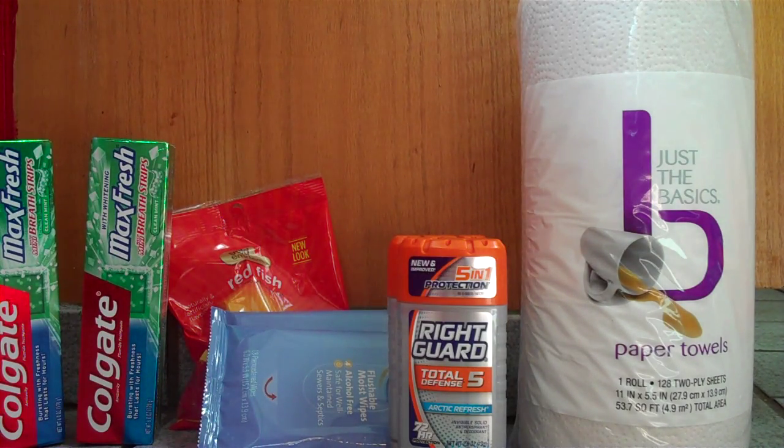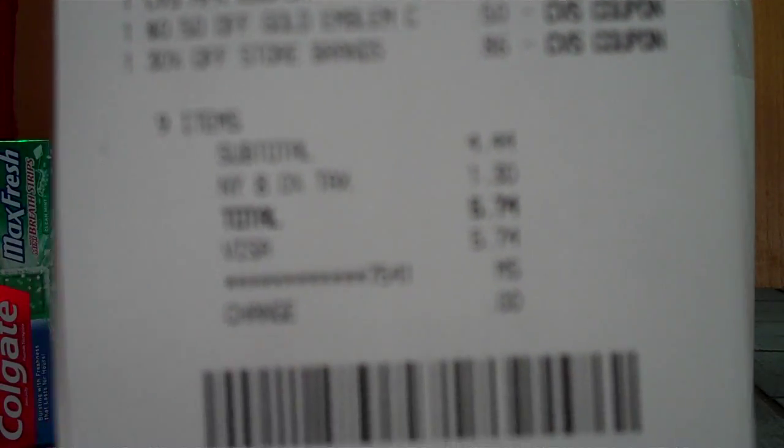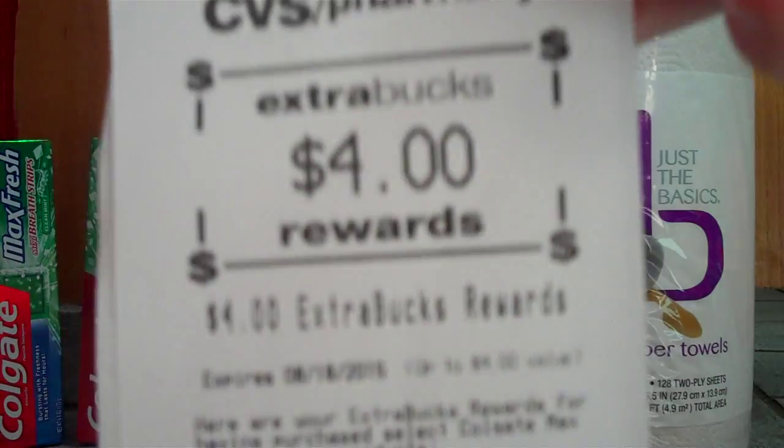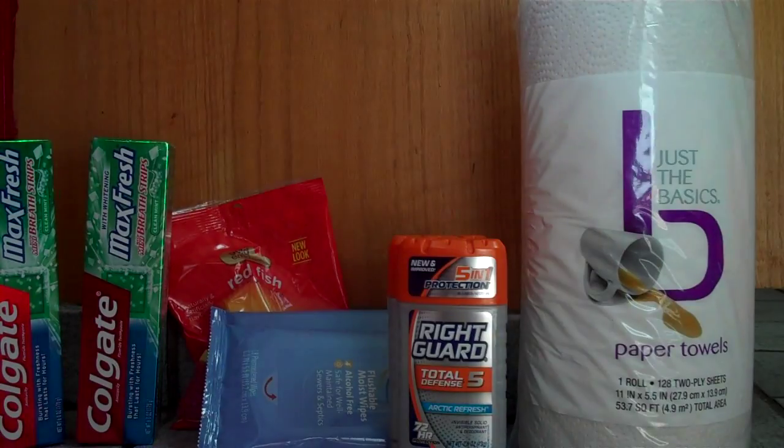The wipes are normally $1.67 and it saved us 86 cents on those. The bag itself ends up being completely free. We ended up paying $5.74 and then noticed that one of our ECBs didn't scan correctly, so we went and got another $2 off, meaning we really paid $3.74. We got back $4 from both toothpastes and $2 from the deodorant.